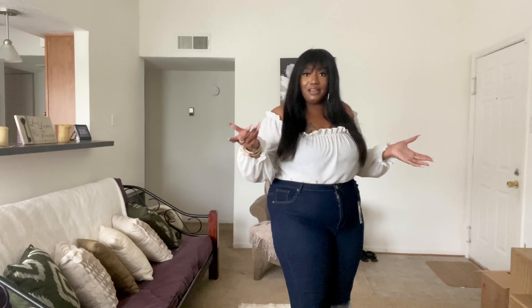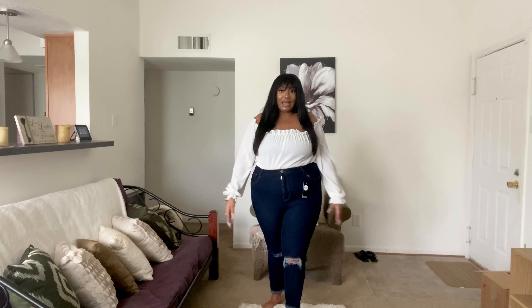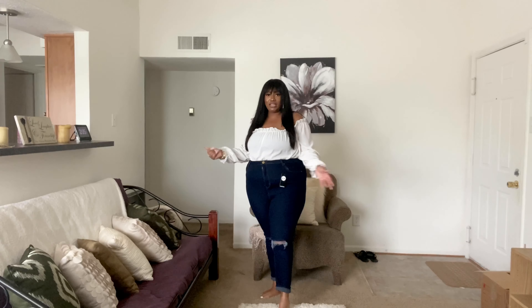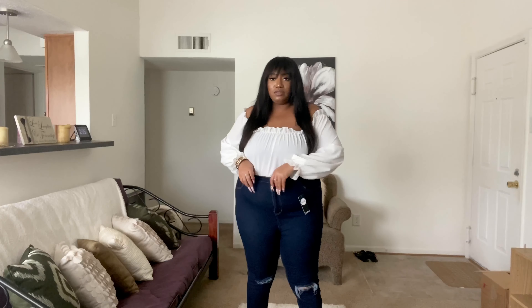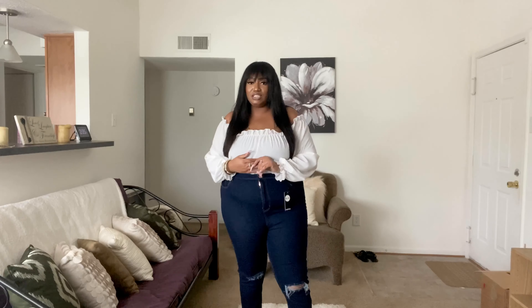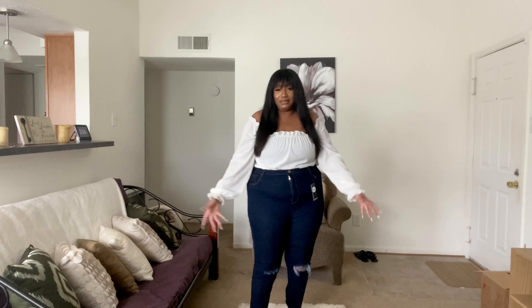I think these are the only pair of pants I'm going to keep. Boohoo, I'm only satisfied with one pair, and these are a size 20. I did check their website about going up a size in their jeans, but a lot of their jeans only go up to a size 20 — they stop at a size 20 — which is why I'm wearing my size.